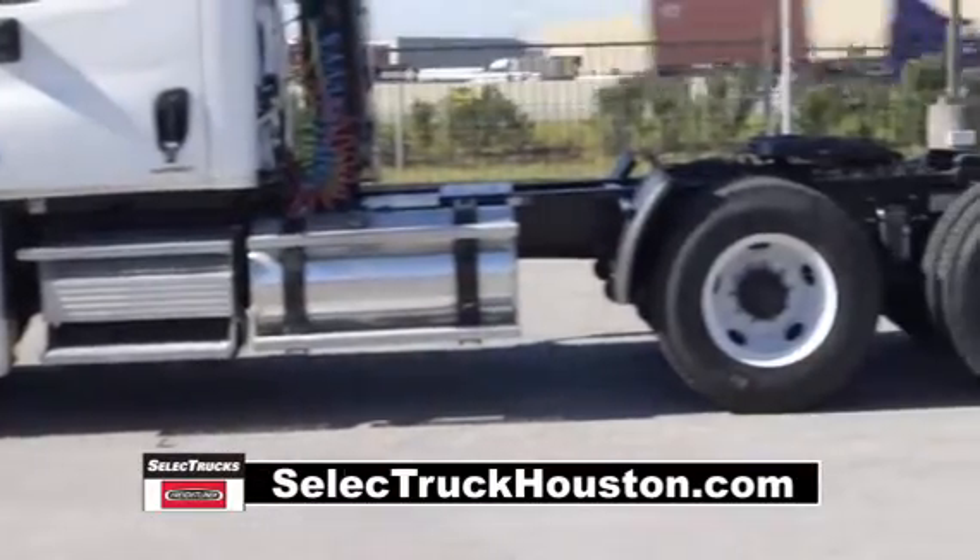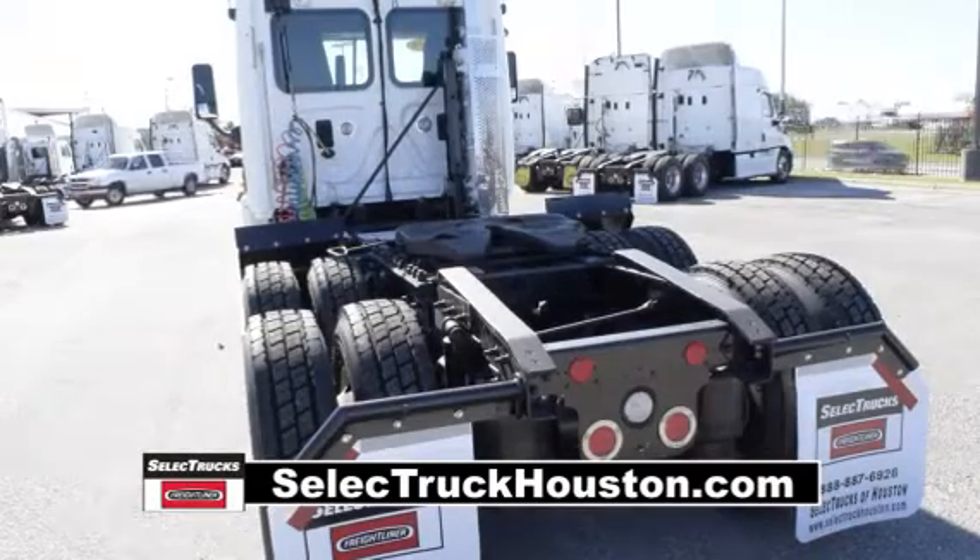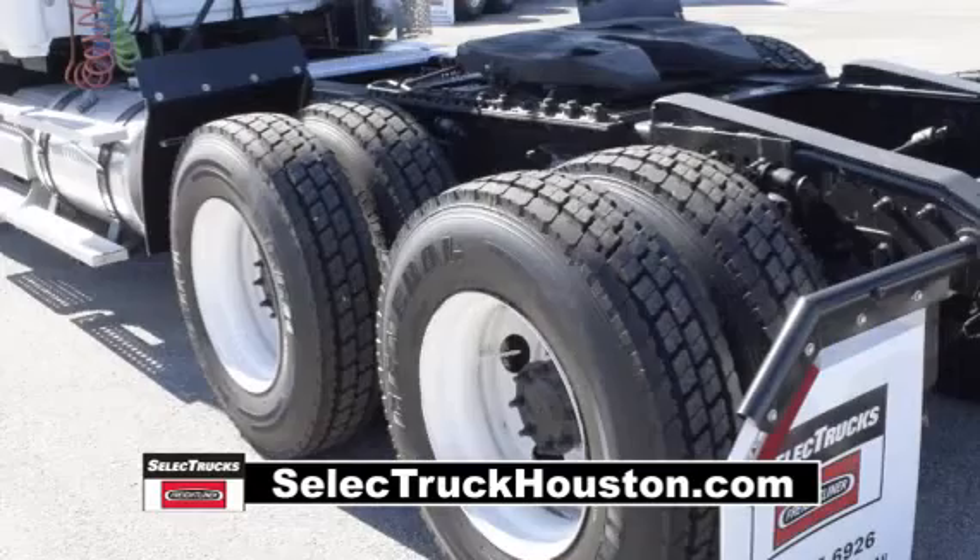12,000-pound front axle, 40,000-pound rear axle, air ride suspension, air slide fifth wheel, 160-gallon fuel capacity, and 10 brand-new virgin 22.5-inch tires.